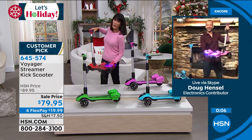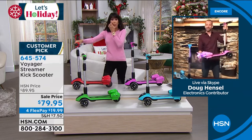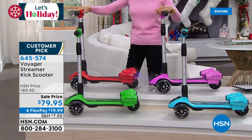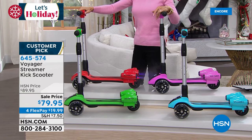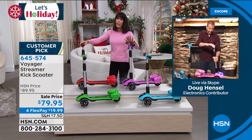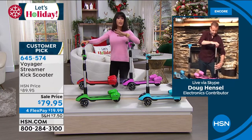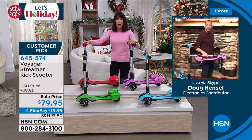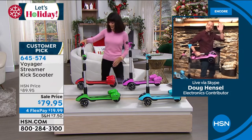That feature really separates this from other scooters on the market. Enjoy that extended return policy. The red has caught up with the pink - it's red and pink way out in the lead. The item number is 645574, $19.99 on any credit card, debit card, PayPal, Apple Pay. On flex pay there is no interest whatsoever, and an extended return policy to the end of January. Thank you so much, Doug!